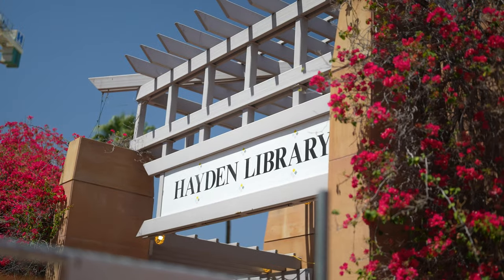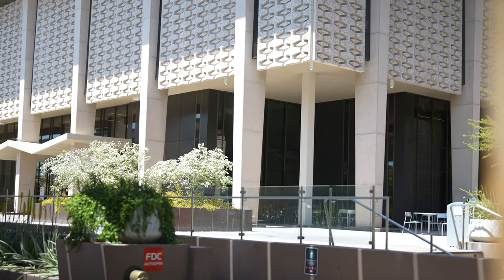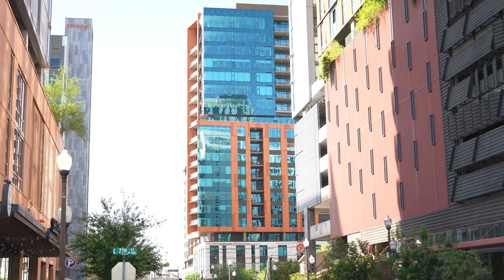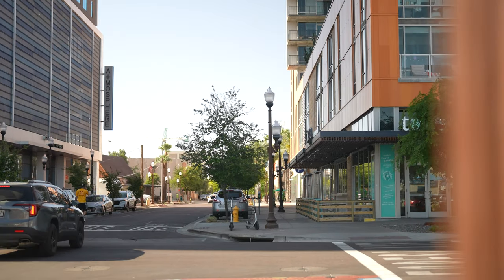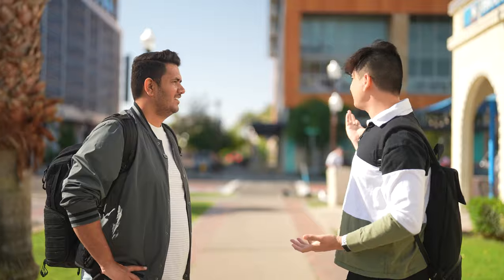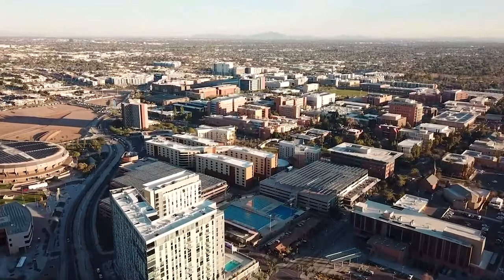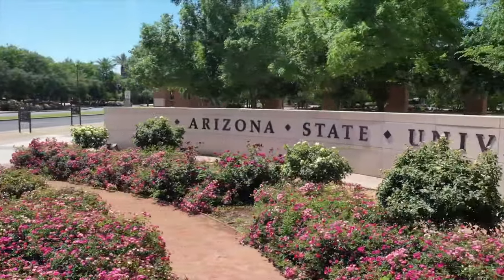We're now at the center of ASU's Tempe campus. Right behind is the Hayden Library, the oldest library at Arizona State University. The buildings nearby are student apartments — the closest ones to campus run $1,500 to $2,000 per person for a private room. However, about a mile away, rent drops to around $500 per person. Free buses connect those off-campus apartments to campus.